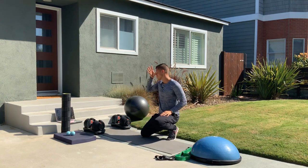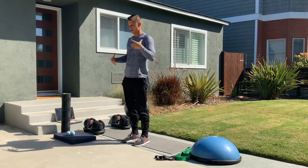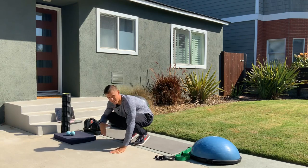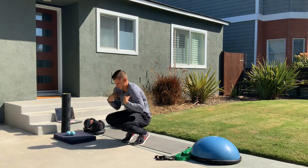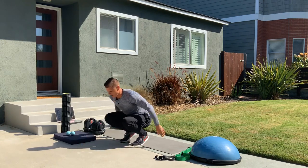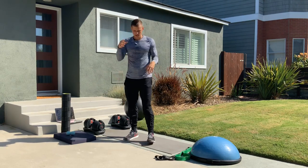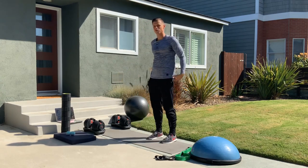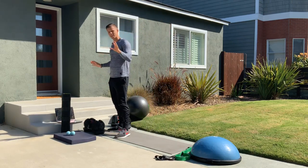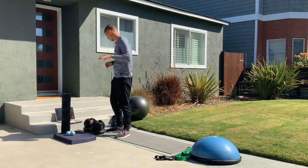Burpees are another one to ease up on — they're a full body exercise, but the jumping-feet-in-and-out motion involves constant hip flexion, and jumping back up usually uses poor technique that heavily engages the quads and hip flexors. It is primarily an anterior-focused exercise with minimal glute, hamstring, or back muscle engagement. If your group class always has burpees, consider swapping them for something else.